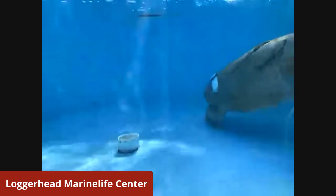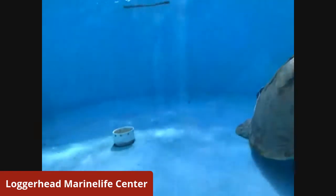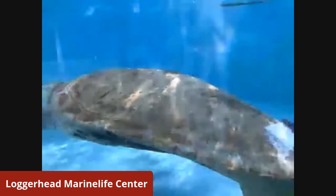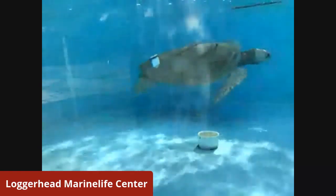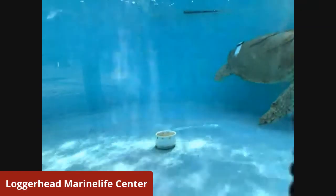Sea turtles — everyone always asks us, what's the age of our sea turtles? Well, we can't tell. There's no good way to age a sea turtle. Maybe you've seen Finding Nemo, and Crush was 250 years and counting — it's actually not true. We estimate that they live between 80 and 100 years, similar to humans. What we can do is put them into size classes: by how big they are, we can determine whether they are hatchlings, juveniles, or adults.